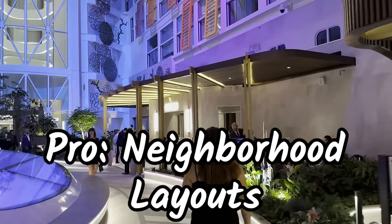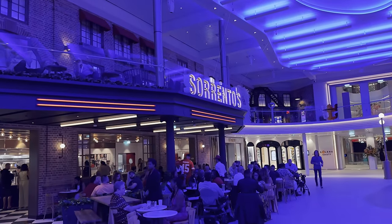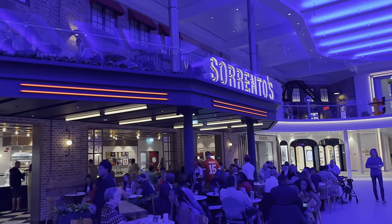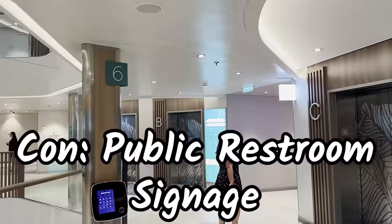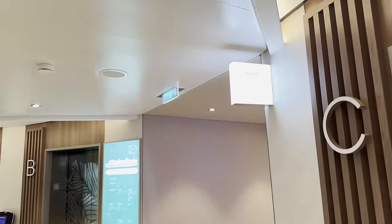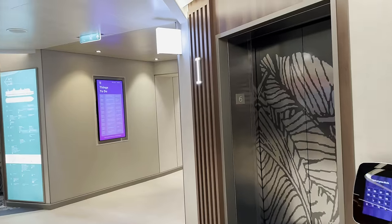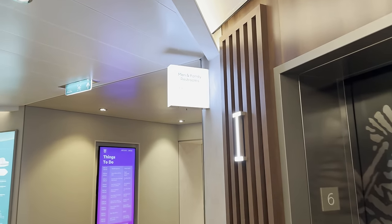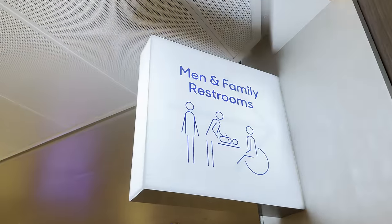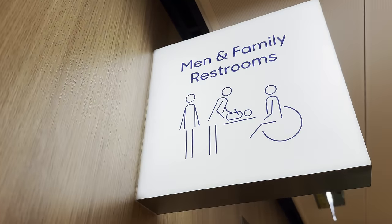Each neighborhood has a bar, a bathroom, and something to eat. You can stay in each neighborhood because you have everything you need. Now, that brings us to the first con — the signage for bathrooms is actually kind of odd. We saw several people, including us, thinking 'where the hell is the bathroom?' The signs are just a white block with smaller font and arrows that you don't see until you get really up close. Bathroom signage could be better.